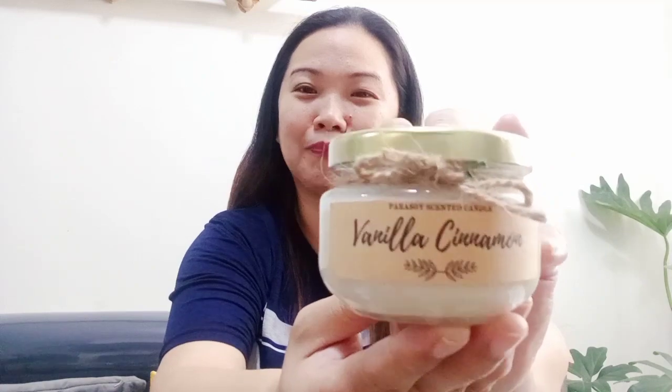It's a Parasoy-scented candle in vanilla cinnamon scent. Sa mga mahilig mag-light ng candle — siguro lalagay ko to sa bedroom. Versus doon sa maliit yung space para mas ma-amoy nyo. Kasi pag dito sa sala, hindi masyadong aamoy. Doon natin siya maglalagay sa maliliit na space. Thank you so much.